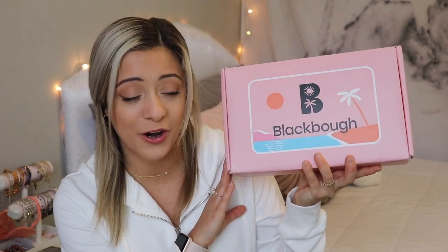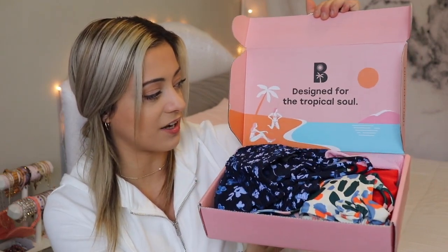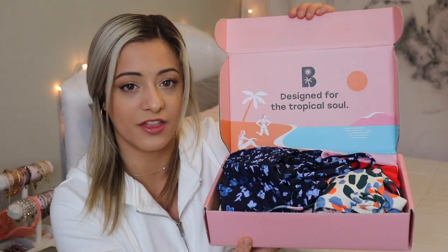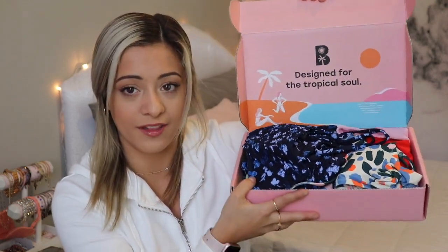I'm not even going to lie to you guys — I did already open the package because I was too excited when the order came in the mail. But this is just what the box looks like that all these suits and accessories came in. It is so cute. Whoever is in charge of marketing and shipping is doing something right because it's adorable. And I love pink, so obviously I'm going to love this box. When you open it, it says 'designed for the tropical soul,' which is basically their brand motto. I absolutely love that. And here are all the pieces inside.